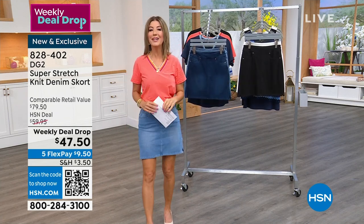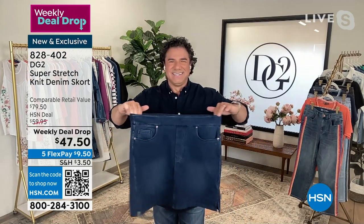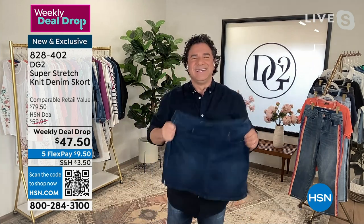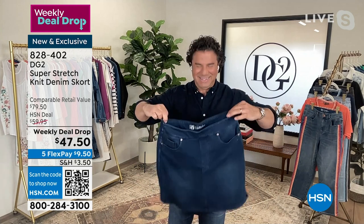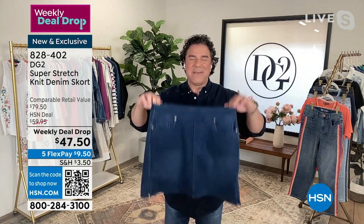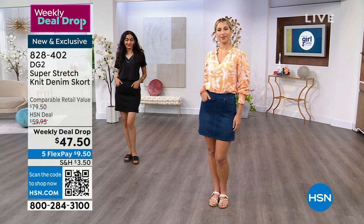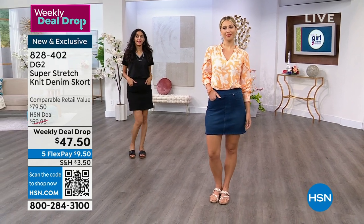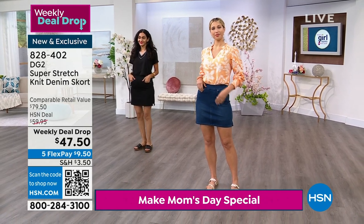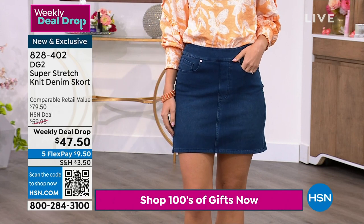We'll talk about a coupon code, but first I want to bring in the creative director, Sam Sabora. He's a famous face on television, always giving us the ultimate makeover and ultimate style. Everyone is talking about the skort — it's everywhere. This is the very first time after 29 years here at HSN we've ever offered a skort. It doesn't present like a skirt on the front and a short on the back — it presents like a beautiful, stretchy, soft denim skirt. You can see that nice two-inch waistband, and you can wear it tucked in or with something out and over.